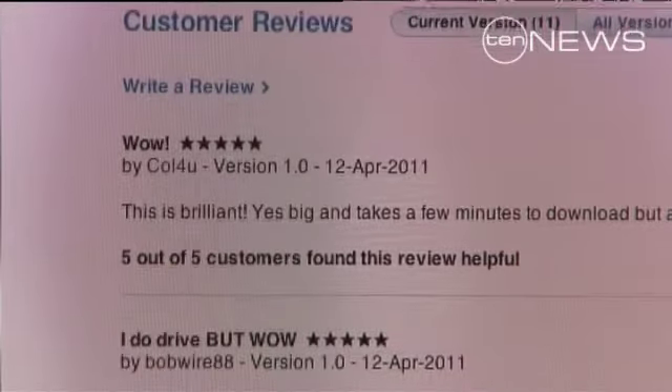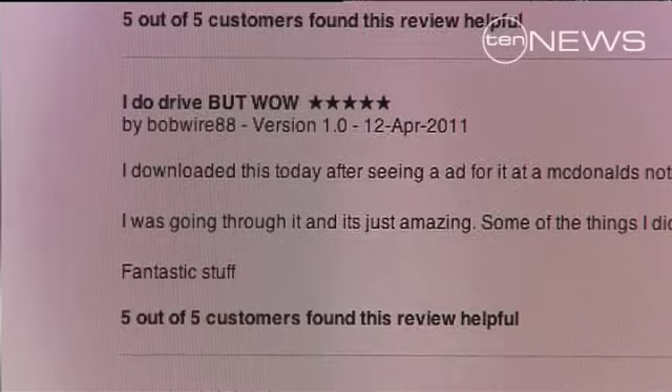Thousands of Australians have downloaded their app since its release about a month ago. The boys are busy upgrading their app and adding new features. They say there's a demand from the hearing impaired, those from non-English speaking backgrounds, and even older drivers. They've said that they bought it for their daughter or son and they've learnt new things they never knew about before.